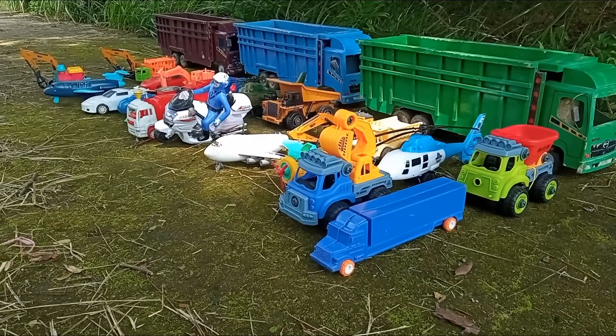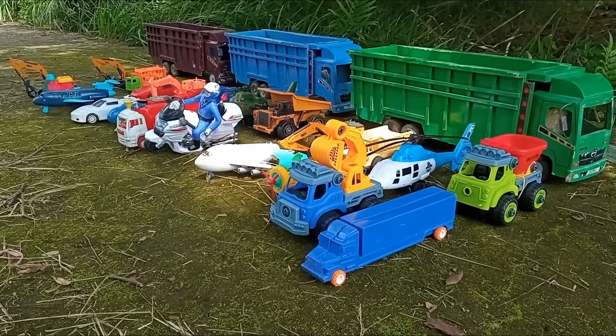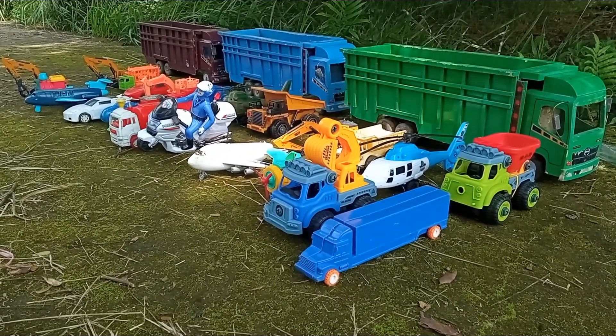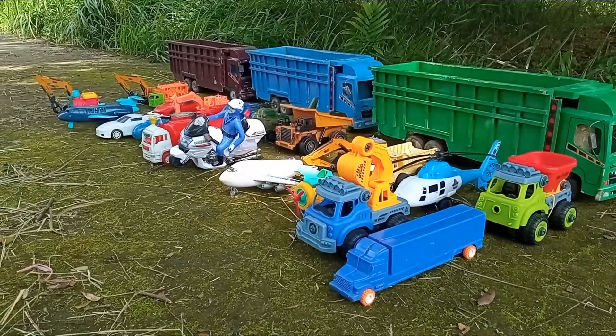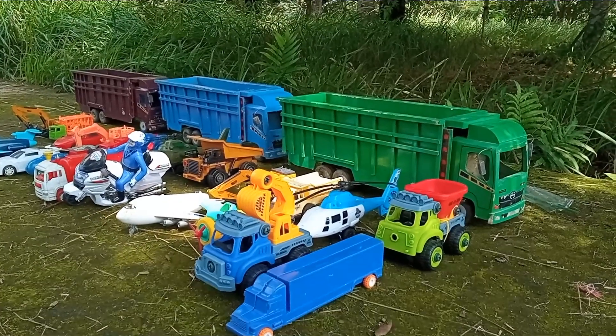Halo teman-teman, kembali lagi bersama kakak. Widih, teman-teman, kakak di sini menemukan ada banyak sekali mainan yang sangat hedon-hedon. Bagaimana kalau kita akan angkut semua mainan ini ke dalam mobil truk tronton?